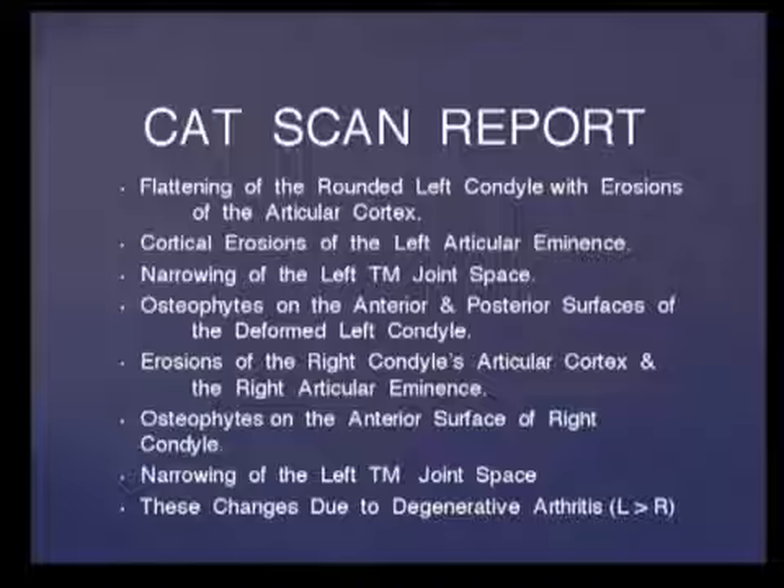The CAT scan report showed the following pathology: flattening of the rounded left condyle with erosions in the articular cortex; cortical erosions of the left articular eminence; narrowing of the left temporomandibular joint space; osteophytes on the anterior and posterior surfaces of the deformed left condyle; erosions of the right condyle's articular cortex and right articular eminence; osteophytes on the anterior surface of the right condyle. These changes are due to degenerative arthritis, worse on the left side.